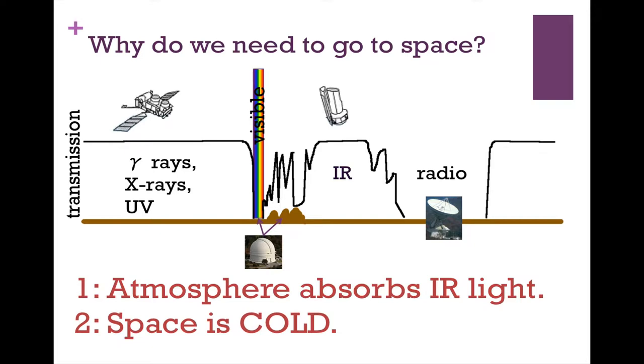If you pick your window very carefully and go to a very high, very dry mountain, then yes, you can observe from those windows. But at longer wavelengths, you really have no choice — you have to go to space. By the time you make it to the radio, that light does make it down to the ground. Submillimeter is kind of in between IR and radio. The main reason we need to go to space for infrared astronomy is the atmosphere absorbs the IR light.